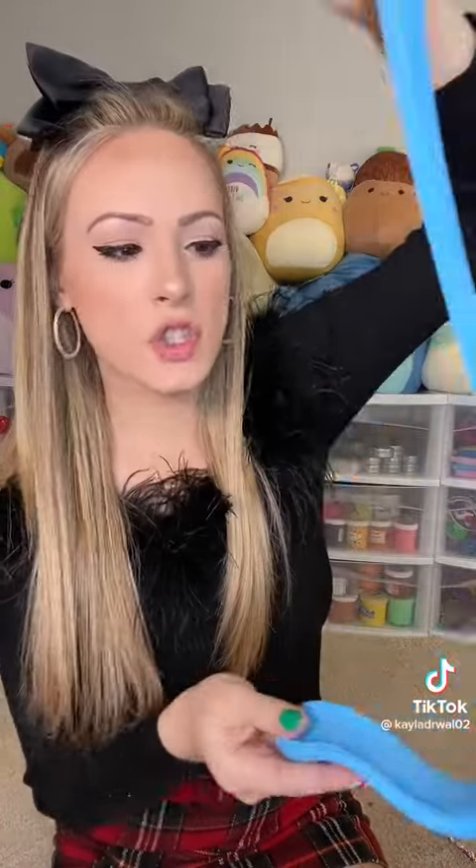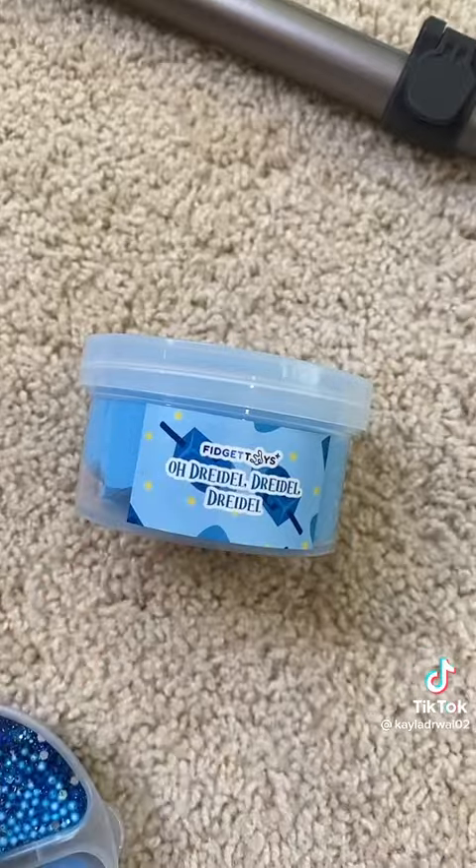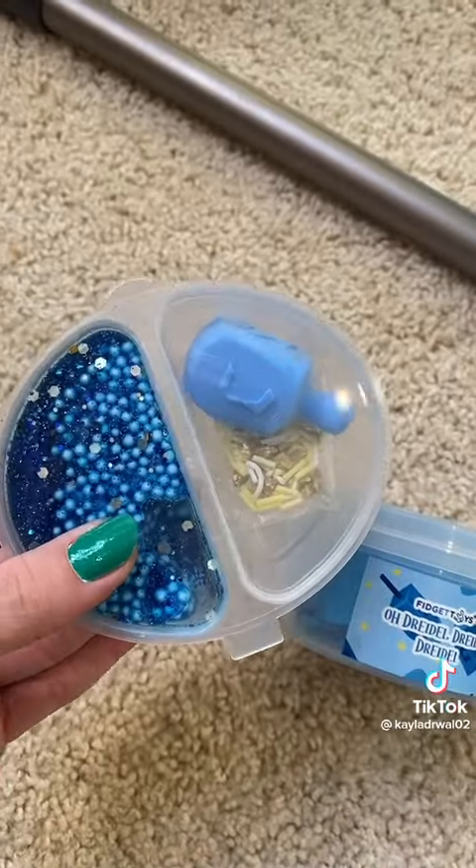The next item was actually a slime, and it's called a Dreidel Dreidel Dreidel, and it is so satisfying and smells incredible. This slime also came with some add-ins, which look really fun.